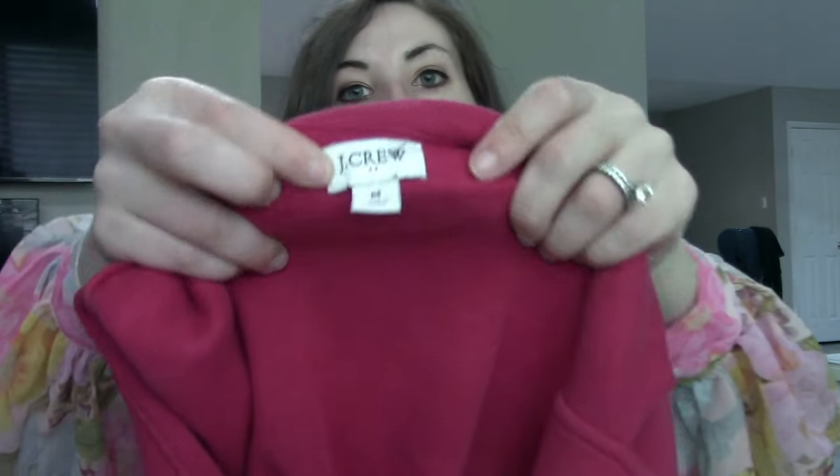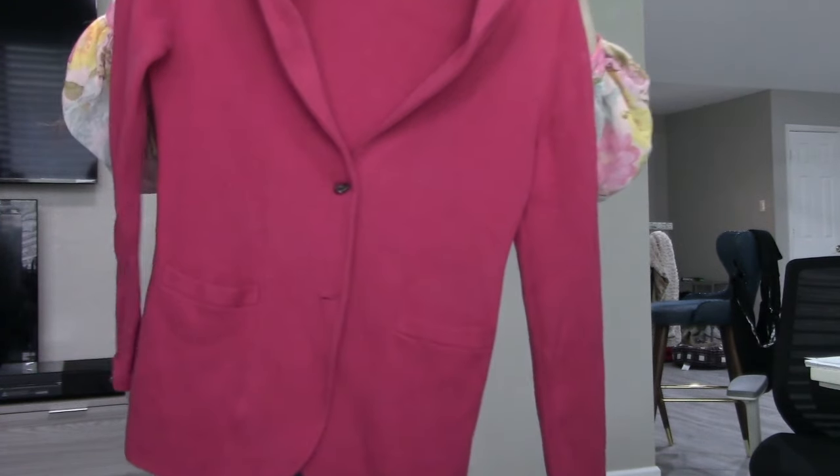The next piece — I think I may have overpaid, full transparency. This is J.Crew Factory — you can tell it's Factory because of those two little diamonds. Factory versus regular J.Crew doesn't really seem to make much difference. This is a size medium and I paid $11 for this coatigan — basically a sweater and a coat combined. The style is called the Sophie Coatigan. I've sold this exact coat before in tan and it did really well. I really liked the pink color; I think pink is really in for spring and summertime.